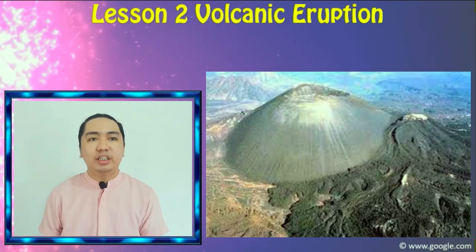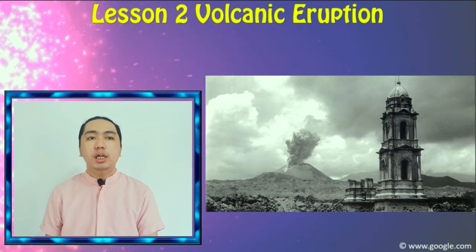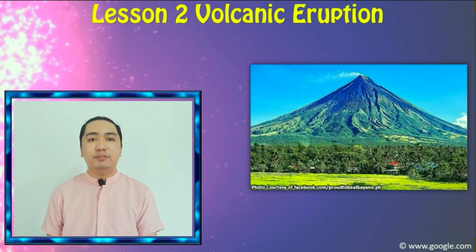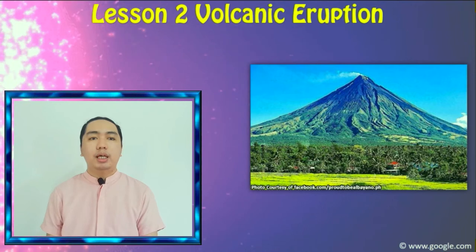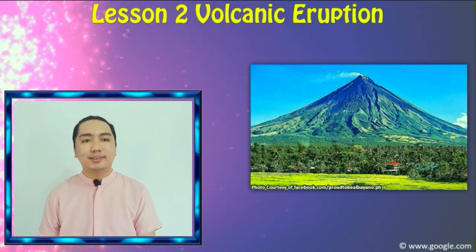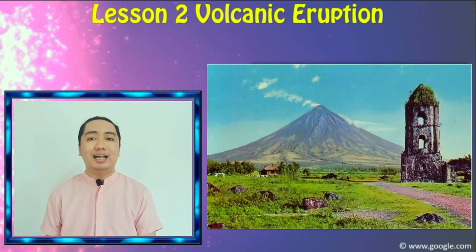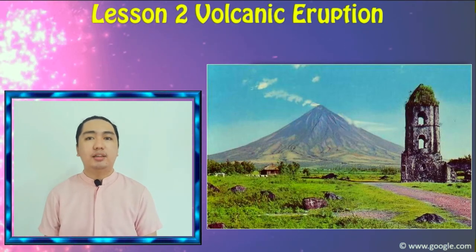When it erupted in 1944, lava flows covered the nearby towns leaving only the church tower visible. A similar event happened in Mayon Volcano when it erupted on February 1, 1814. Mayon has a near-perfect cone and is the most active volcano in the Philippines. It burned the town of Cagsagwa in Albay province in Bicol, and only the church belfry remained visible after the eruption. Now that is one of the tourist spots in that region.